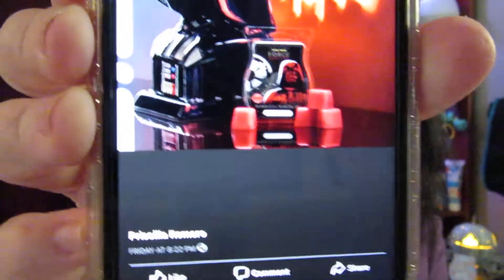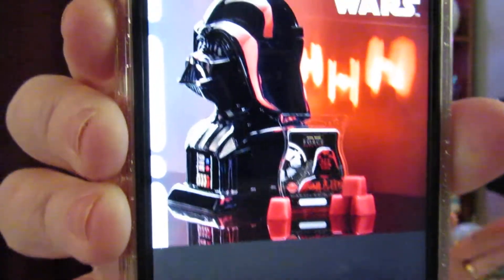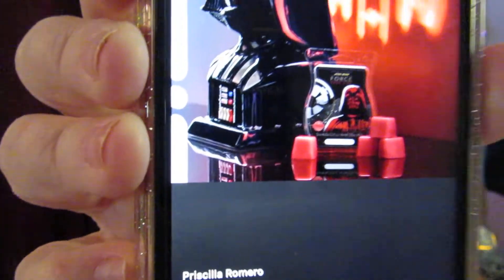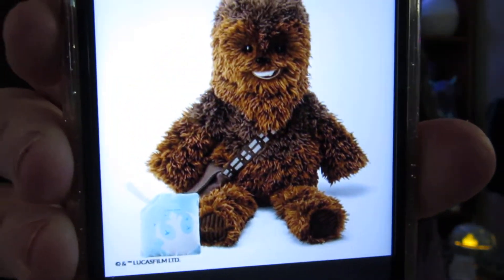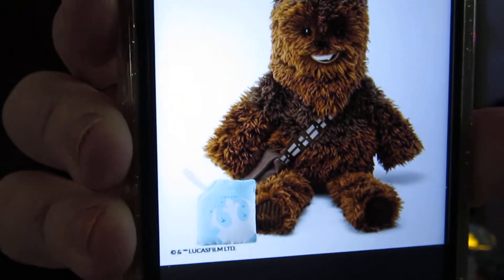On the wall you can see the starships that Scentsy thought of when they made this Warmer, so you can see it projected against the wall, which is very cool. And then this is just another picture of what I just showed you. Here he is — Chewbacca. And then the Scent Pak that you can put in him in the back. There's a pouch back there that you can put it in and then zip it back up.